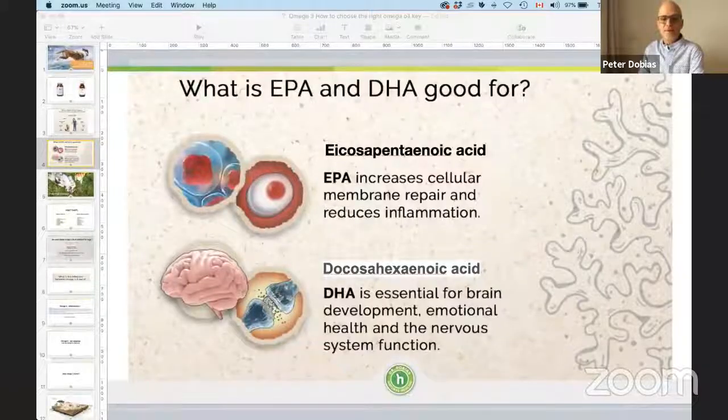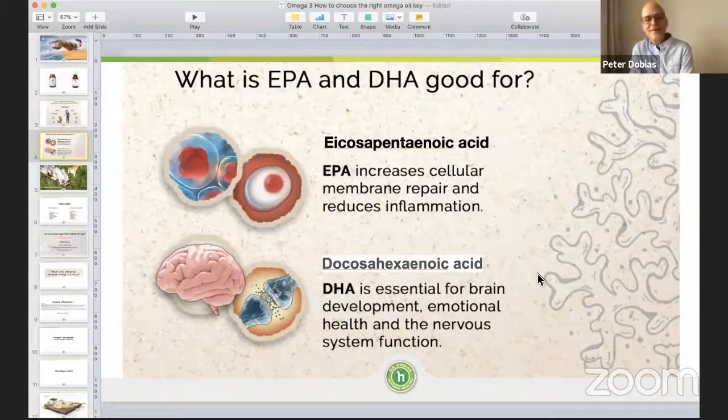There are two different kinds of valuable omega-3s. One is called EPA — eicosapentaenoic acid — and the second is DHA, docosahexaenoic acid. Those are basically long-chain omega-3s. The shorter ones are plant-based, and there's been quite a bit of research about whether plant-based omega-3s are useful and whether they can convert to the most valuable EPA and DHA.